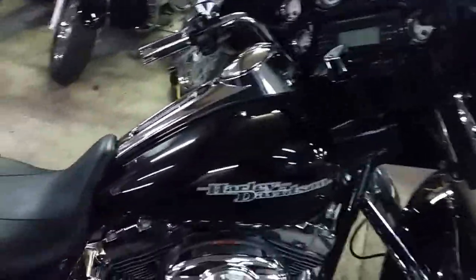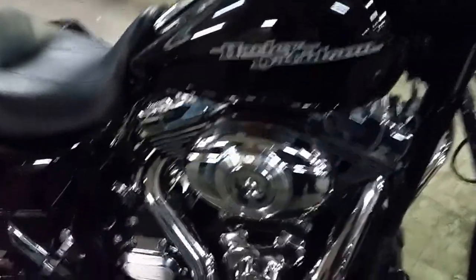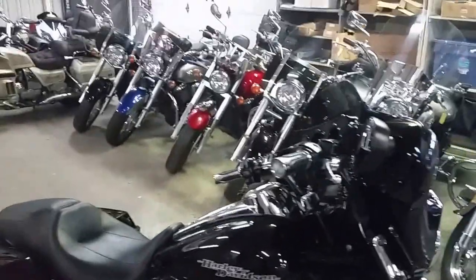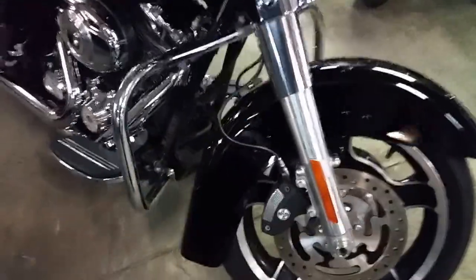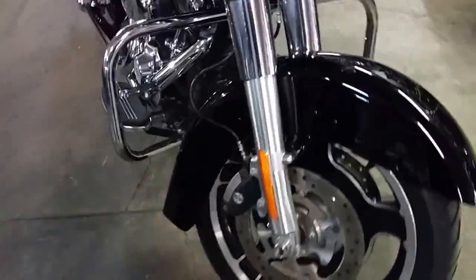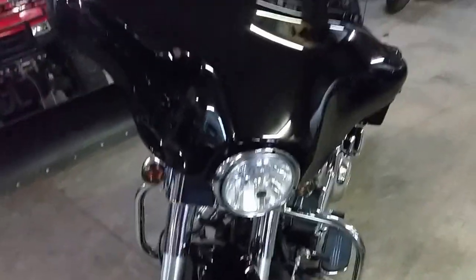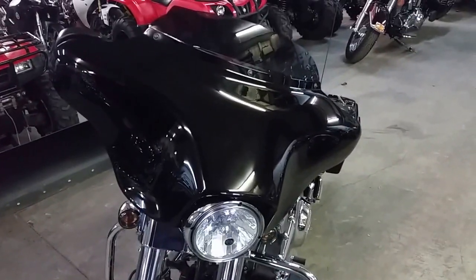As you see in the video, it's gloss black, all stock, no modifications. The 103 runs great, it's got a six-speed transmission, the radio, CD player, cruise control — it's all loaded up. You can get out and ride on the Street Glide for $17,500 or $249 a month. Visit our website at ApprovalPowersports.com. Guaranteed financing on all of our Harleys.